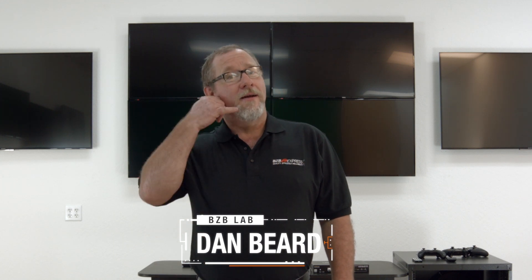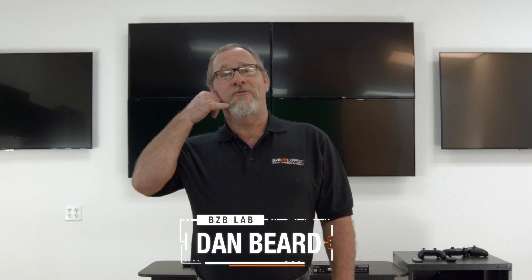Ring, ring. Hello? Hey Stan, it's Ronald Reagan. He wants his TV back. Really, dude.